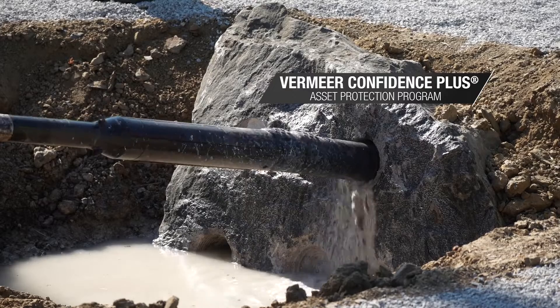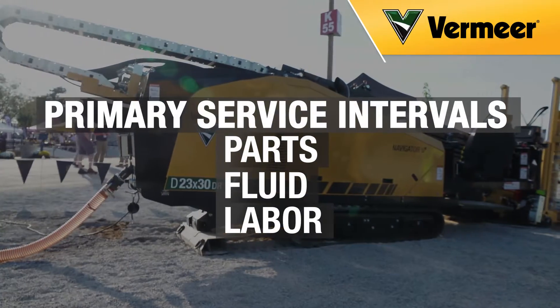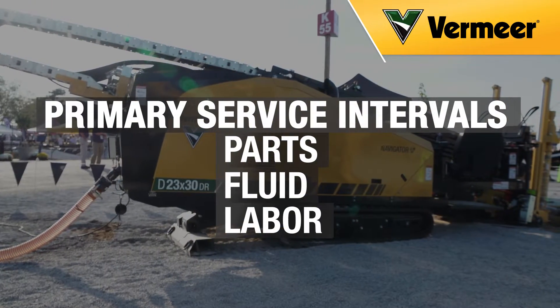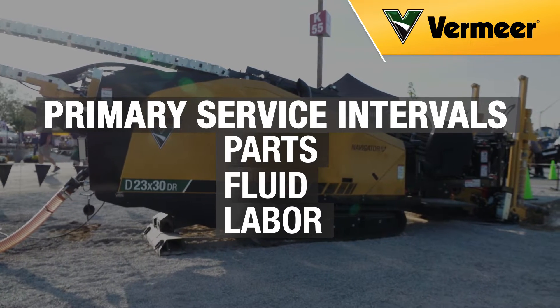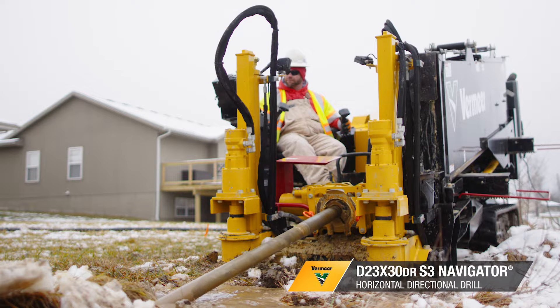When you purchase the Vermeer Confidence Plus asset protection program, you'll have a fixed cost over the life of the extended service package. That way, you'll know your cost upfront for the primary service intervals — parts, fluid, and labor — with a single and predictable payment.